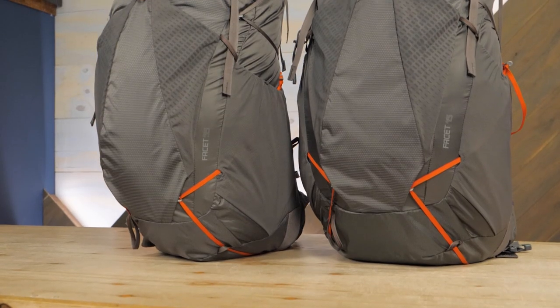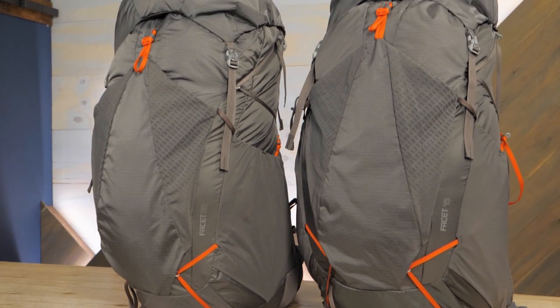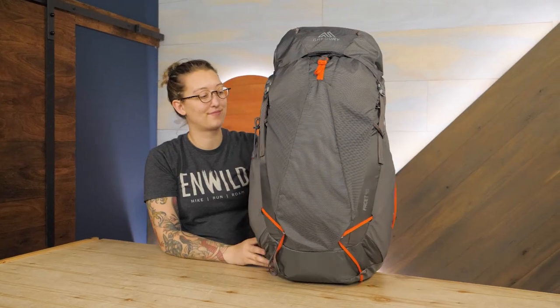I've often struggled to find backpacking bags that meet my expectations for a comfortable carry at a weight range that's appealing for long trips. That's why I was so impressed with these packs. Offered in 45 and 55 liter capacity sizes, they can carry up to 30 and 35 pounds respectively.